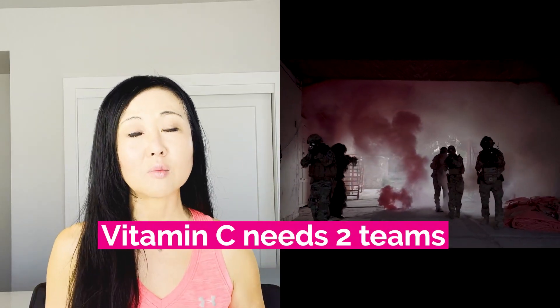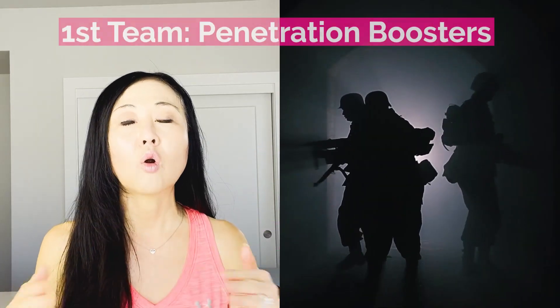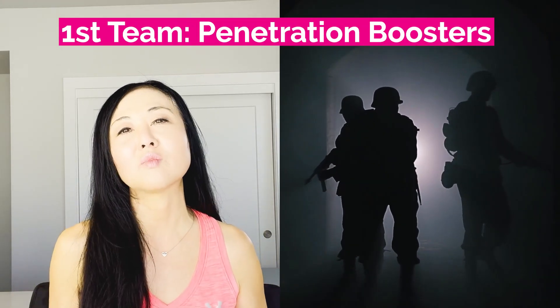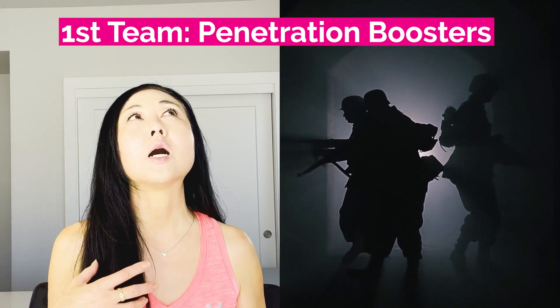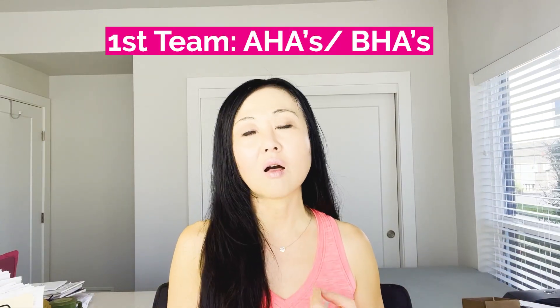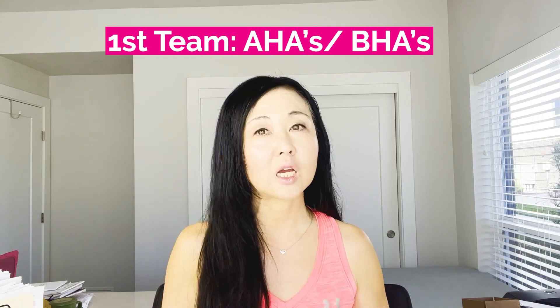The first team has to break or breach the premises — they have to break through that lipid barrier. Those are your penetration boosters; they have to penetrate the premises. That team includes AHAs and BHAs like glycolic acid, lactic acid, or beta hydroxy acids like salicylic acid, because vitamin C is ineffective working on its own. It needs that first team to break through so it can go in and work.